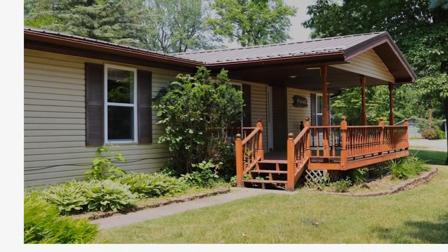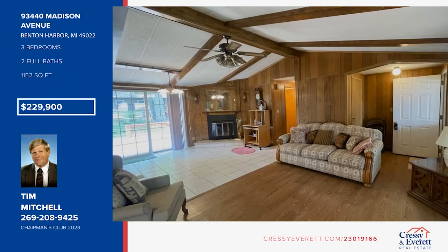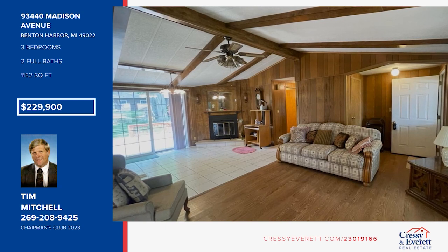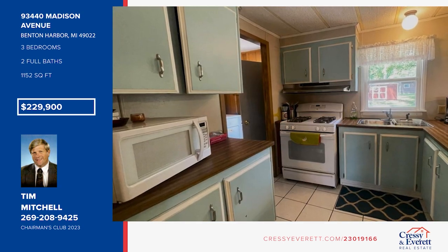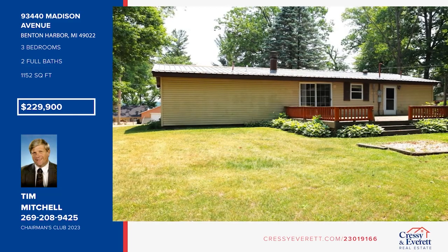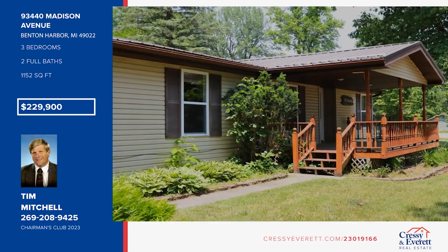Check out this ranch home with two Round Lake access points and sandy swimming areas. The home offers a fireplace in the vaulted living room, an open dining area, and a kitchen with a snack bar and a pantry. Three bedrooms include a primary with a walk-in closet and private bath. Enjoy the outdoors with a nice backyard deck and a covered front porch. Call Tim Mitchell to make this home yours.